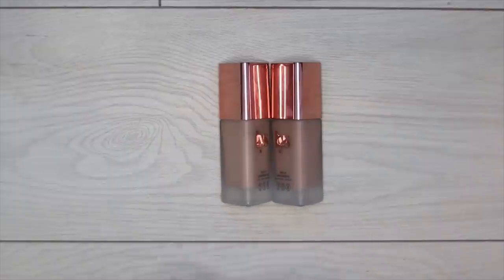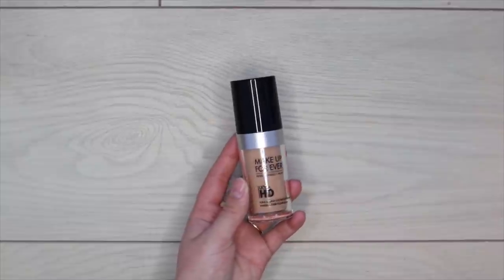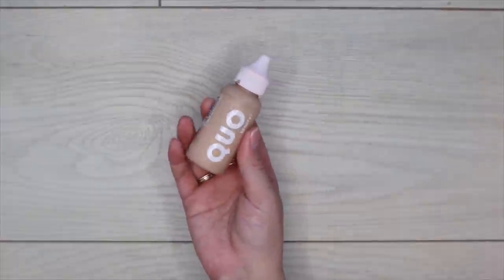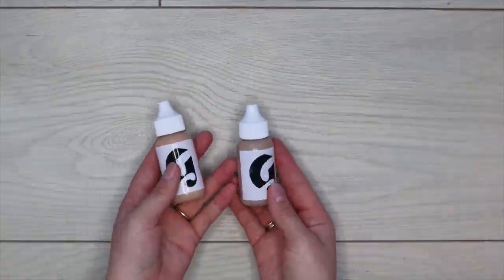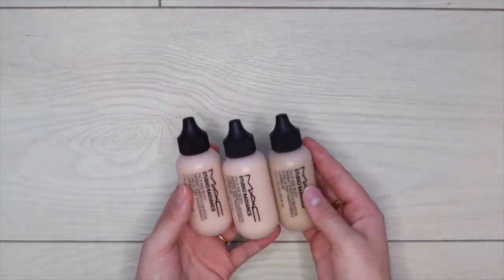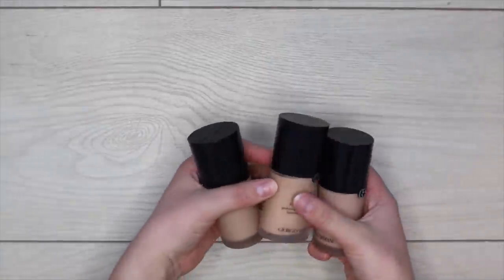Starting with foundations: I'm keeping both shades of my LYS Triple Fix Foundation — MN3 or MN1. The Makeup Forever Ultra HD Foundation is in a way too dark shade so I'm letting it go. Also letting go of my Quo Beauty Foundation — I rarely reach for it anymore. I want to be really harsh on myself today, not keeping things just because I liked them in the past. For the Glossier Skin Tints I get good use out of them — shade G9 or G8 — keeping those.